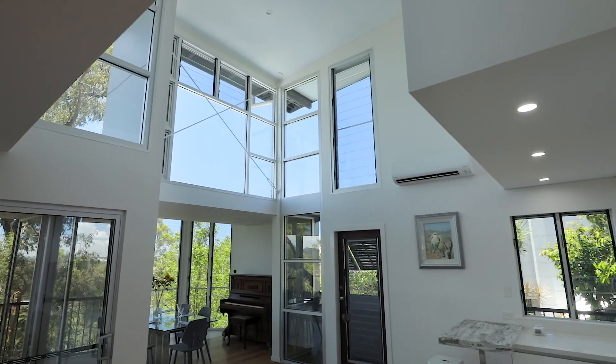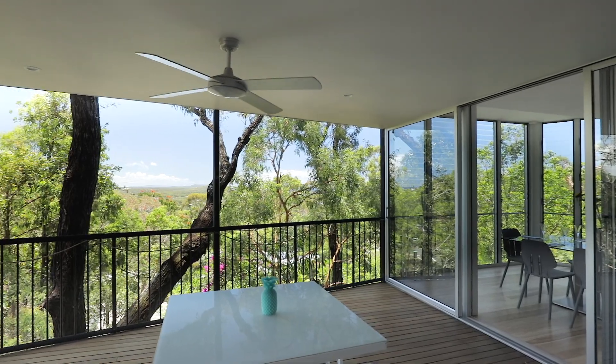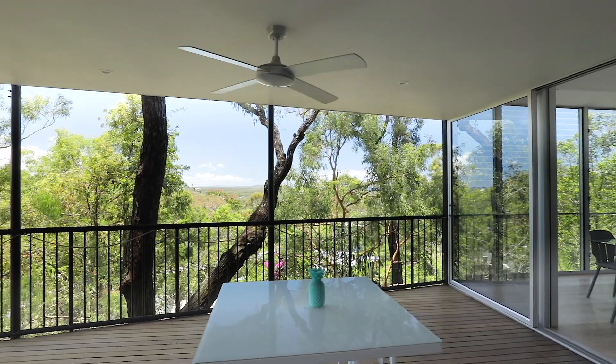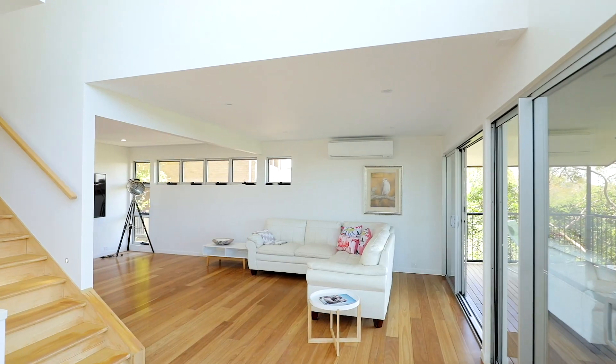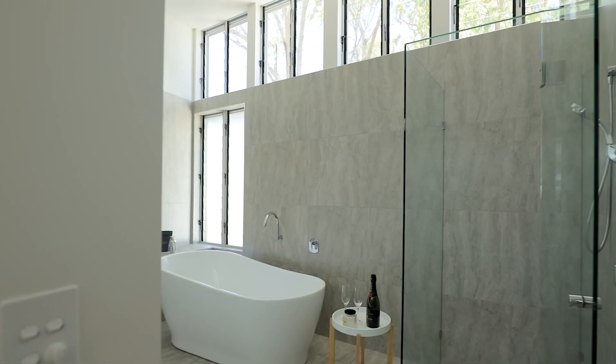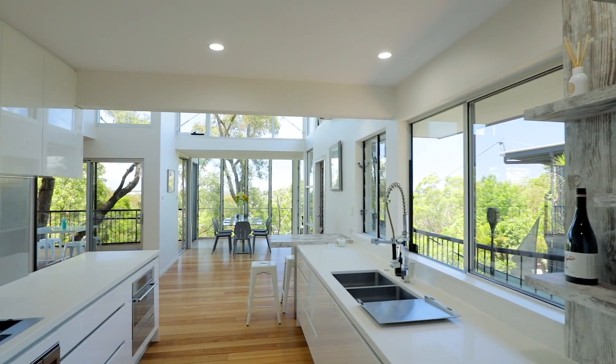Louver windows and plenty of glass — in fact, you feel like you're in a treehouse. Buyers will love the polished timber floors. The bathrooms are just exquisite and the kitchen sublime.